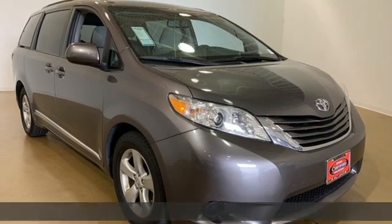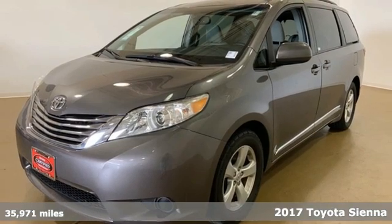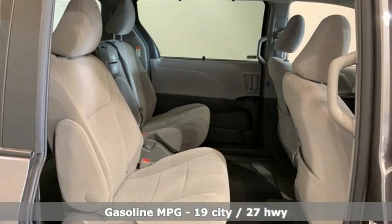Here's a certified 2017 Toyota Sienna. It'll take you and your family everywhere you need to be, in style. It's not a minivan, it's a swagger wagon.